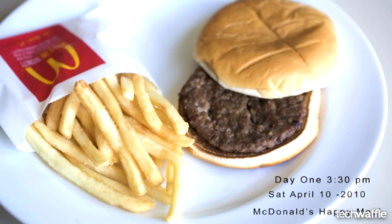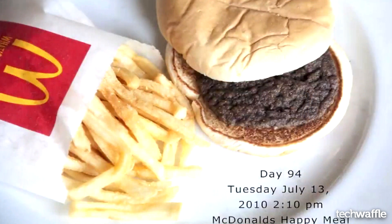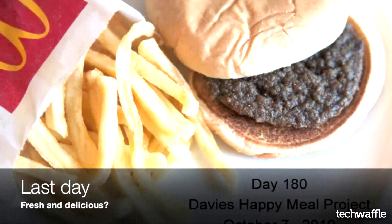According to recent news, apparently McDonald's Happy Meals can last six months without rotting, molding, or even getting a case of the smell bads. A person by the name of Sally Davis bought a McDonald's Happy Meal and left it on her coffee table uncovered. She took pictures of it every day, and after 180 days the Happy Meal looked untouched.